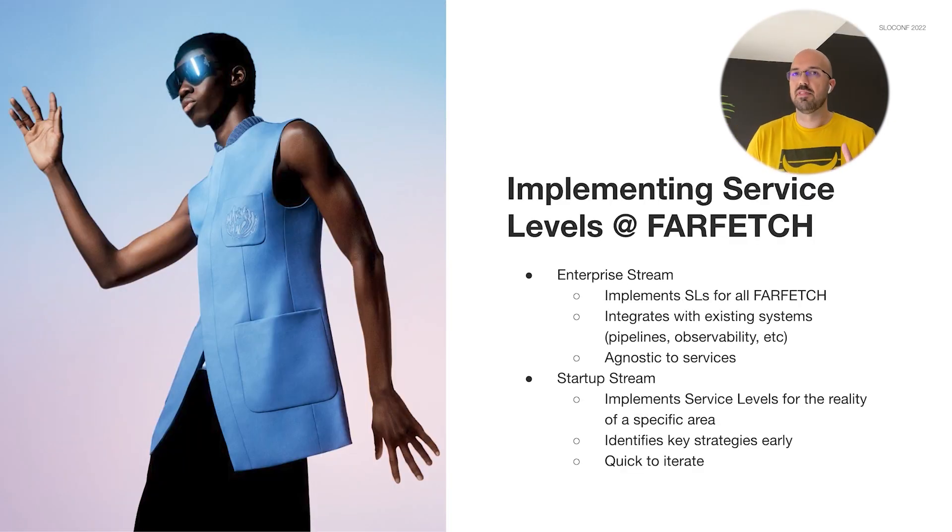The first main step was to implement service levels — to correctly identify the indicators that improve the experience of our customers and partners, and from them create objectives that will help us maintain that experience. Considering the complexity of our platform, we decided the best approach would be to split this into two streams of actions. Stream number one, let's call it the enterprise level, has the mission of defining and implementing best practices that will be spread across the entire organization. This is agnostic to the particularities of a service, with very low friction of adoption, because it should be embedded in our pipelines and will act as a foundation of our reliability levels.